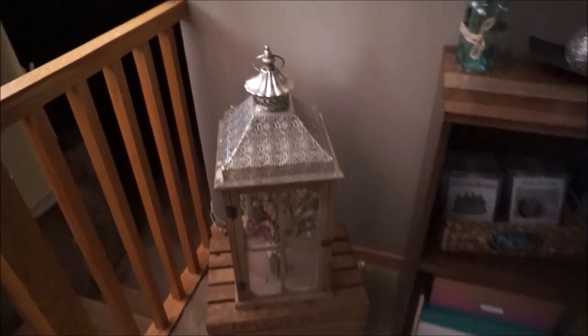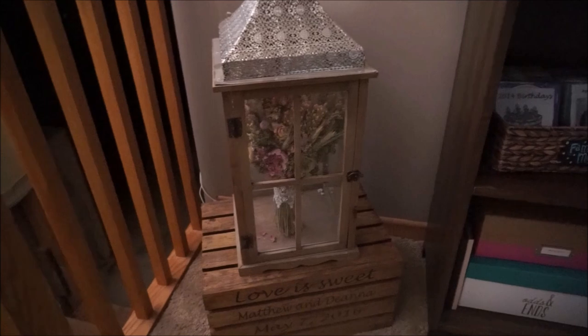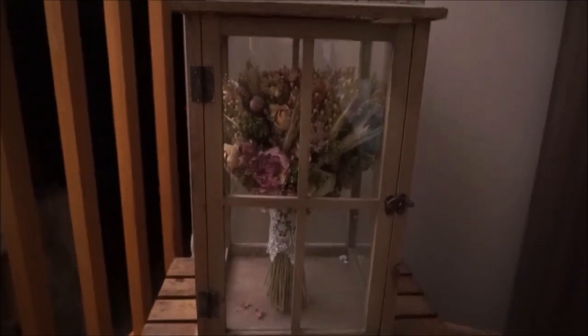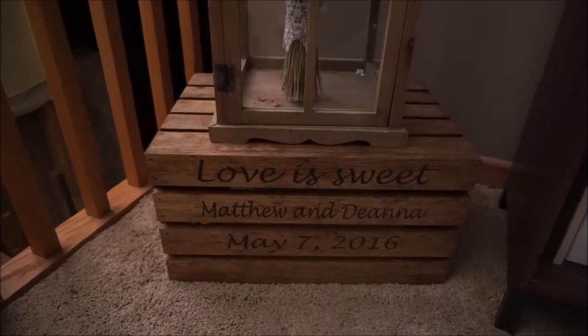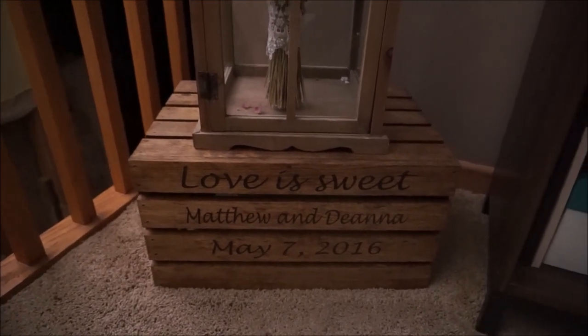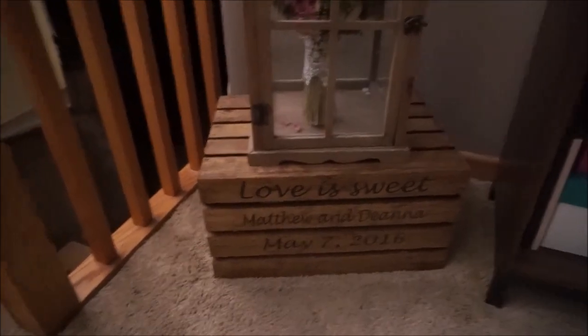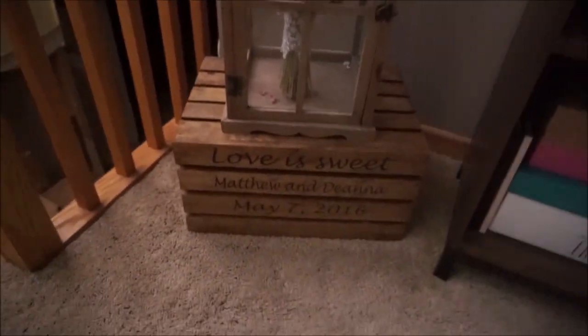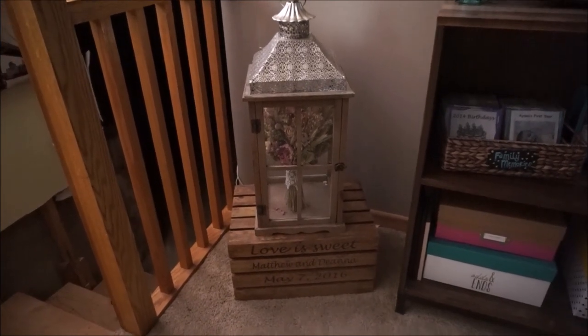The first thing in this left-hand corner is this huge birdcage that I featured in a home goods haul at the beginning of the summer, and right in there is my wedding day bouquet sitting on top of this little cake stand. It says 'Love is Sweet, Matthew and Deanna' and has our wedding date on there. The cake stand didn't end up being used for our cake but I really love how it looks with the birdcage sitting on top of it with our wedding day bouquet.